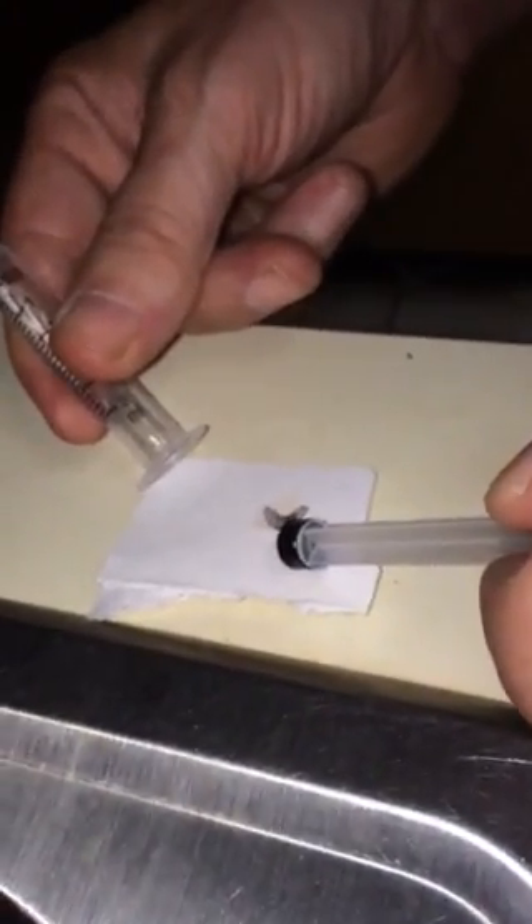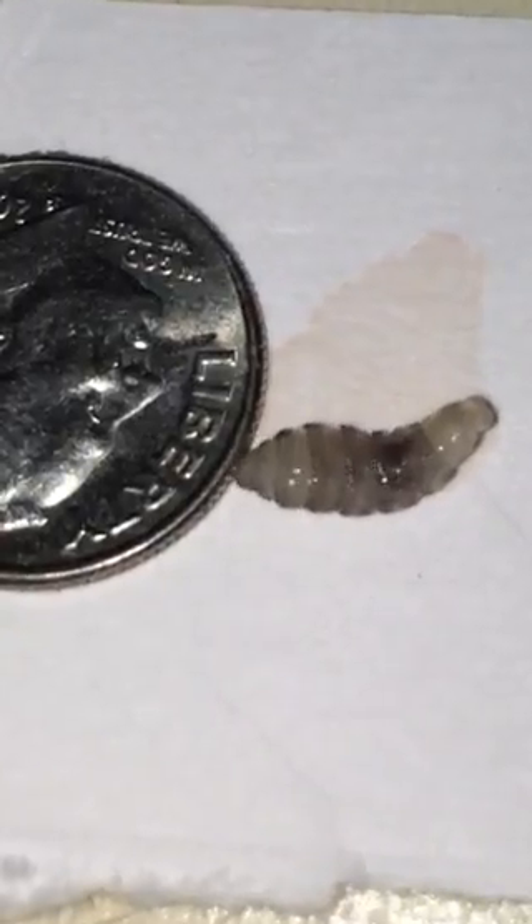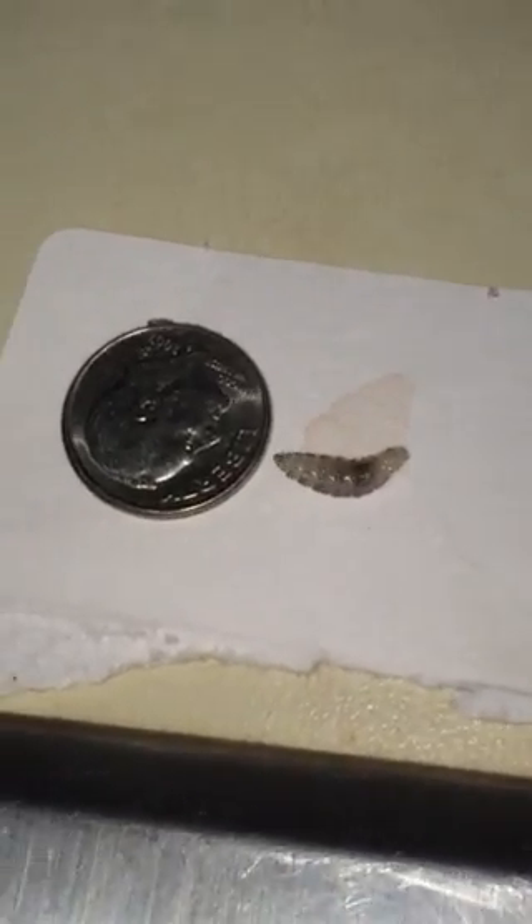Let me show you how big he is — what can we compare him to? That's his head right there, moving around looking at us. He's pretty big to be underneath the skin of a kitten.